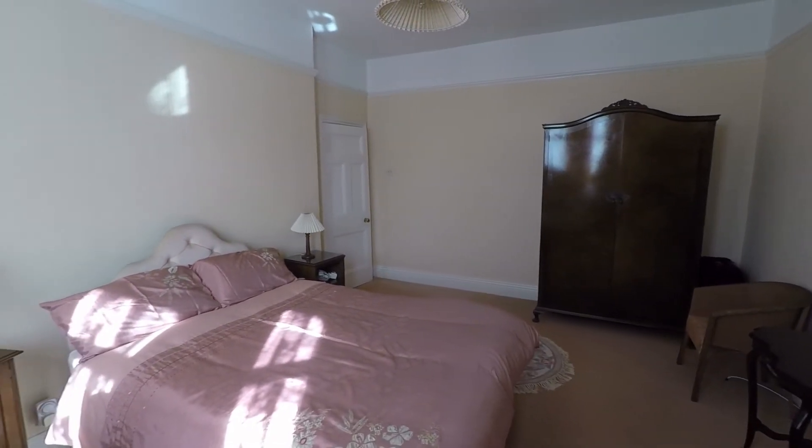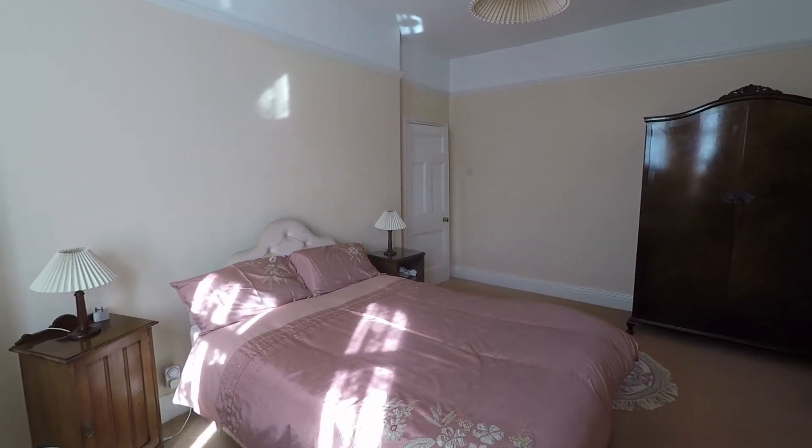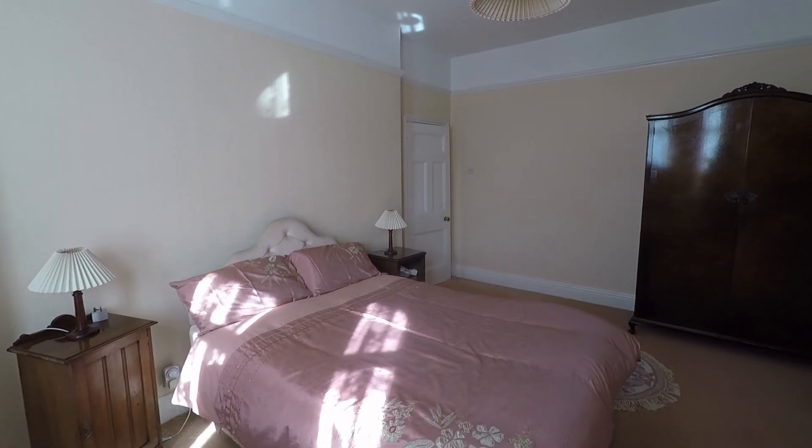If you're interested in this property, please contact our Pinkmove team today to arrange a viewing. Thank you.